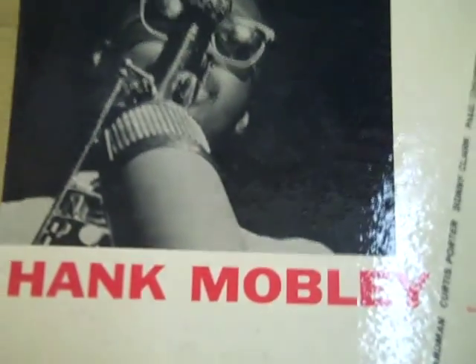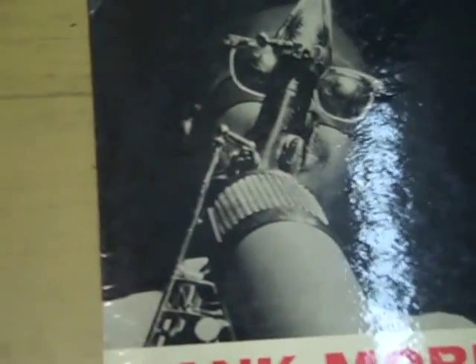On the cover itself, you want to look for the West 63rd address down at the bottom. This record is in pretty good condition — there is a little bit of damage up on the corner here. I know it seems minor, but for collectors this kind of stuff can make a big difference. It's coming open a little bit on the sides, but overall a really incredible condition for a record that's so old.